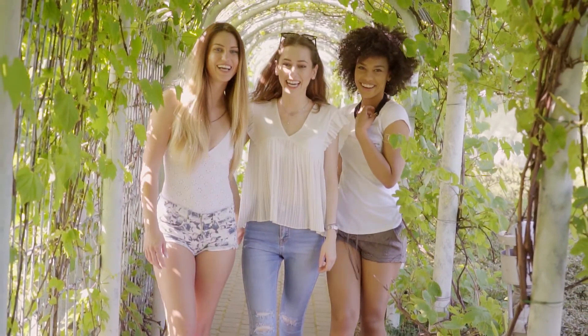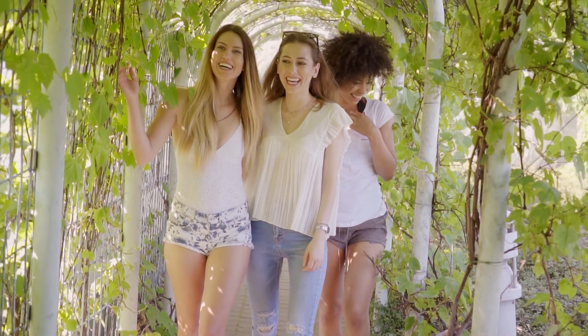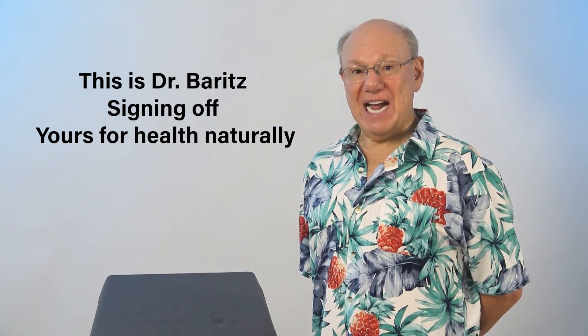And if you know someone who is having trouble with her menstrual cycle, I encourage you to share this video with her. It is intended to help her balance her hormones and just might produce a miracle. Until next time, this is Dr. Barrett signing off, yours for health naturally.